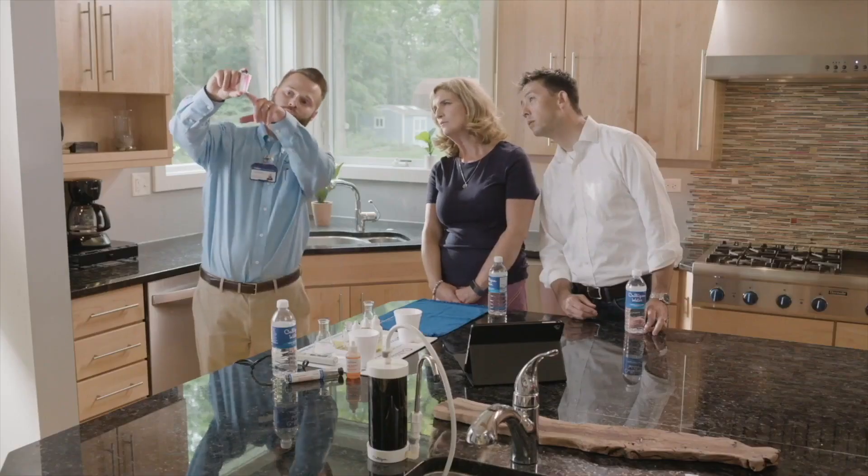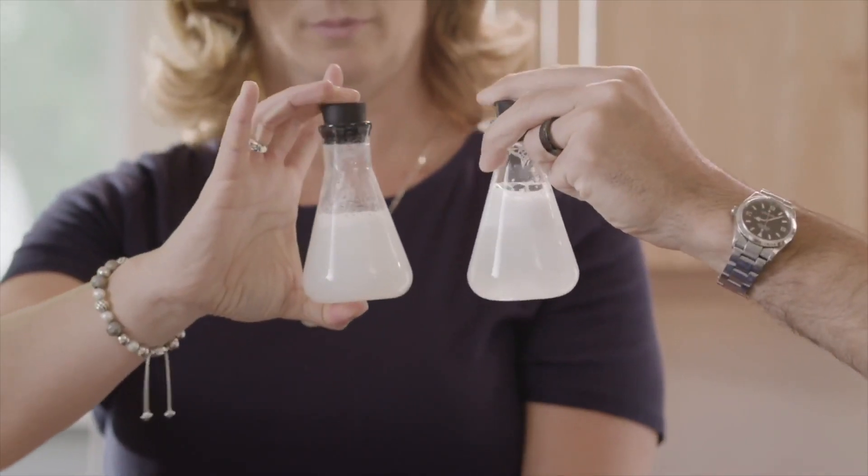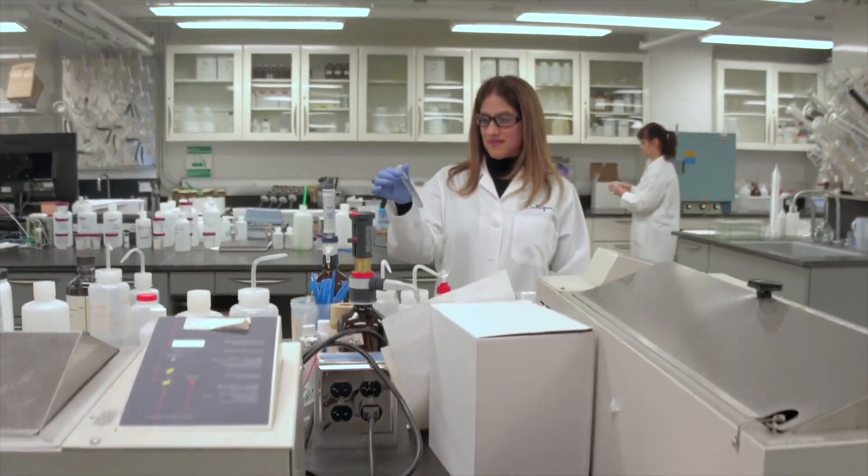Whatever your water concerns are, the best first step is to get your water tested. We make that process simple here at Culligan with our free in-home basic water test, which you can schedule at Culligan.com. We also have an Illinois EPA certified lab for a more in-depth analysis of specific contaminants like PFAS. We hope you found this information helpful. Remember, when you're concerned about PFAS or any other potential water issues, Culligan is here to help.